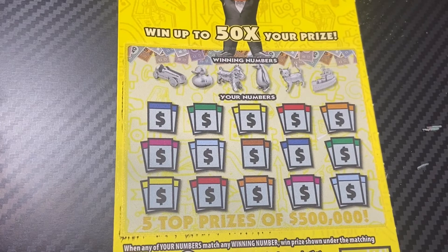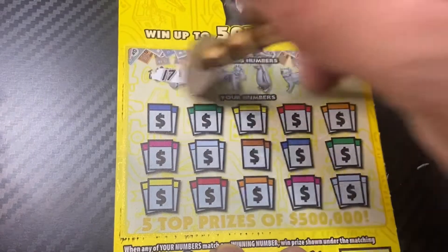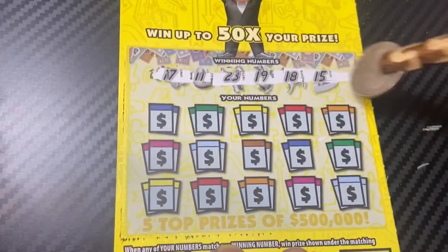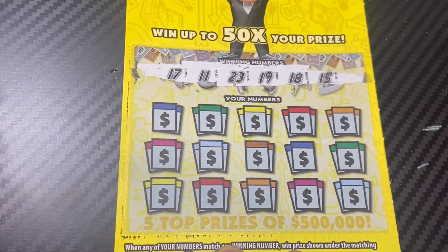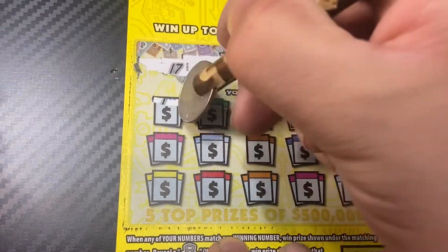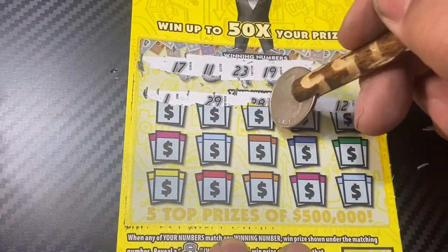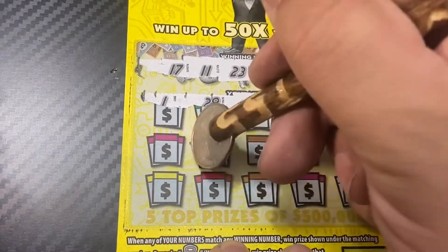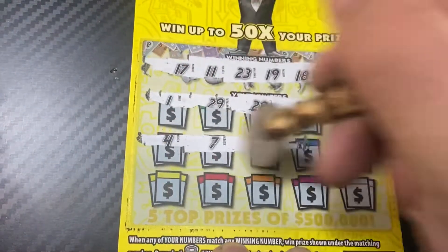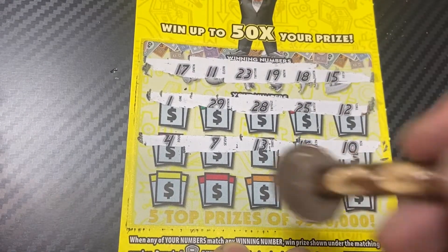For this one we'll use the scratching stick that Michelle PT sent me. Winning numbers are 17, 11, 23, 19, 18, and 15. Come on, let's find a win. Nothing yet — last row — still nothing.